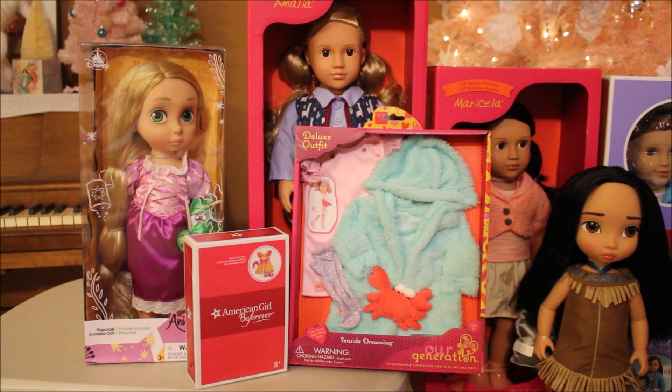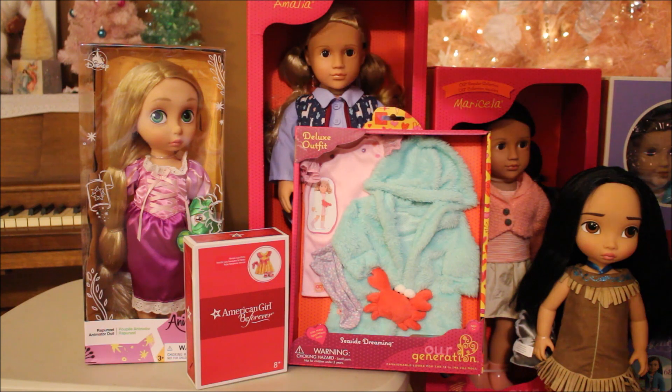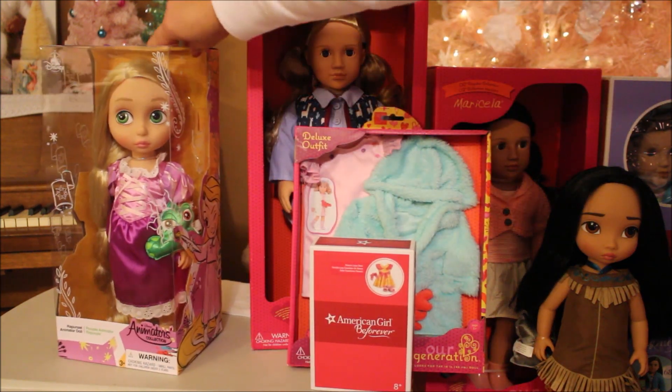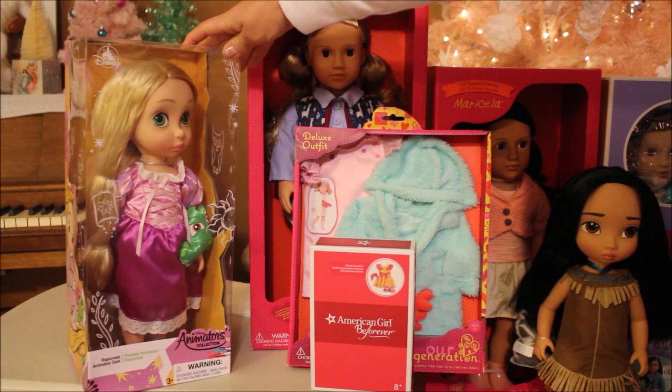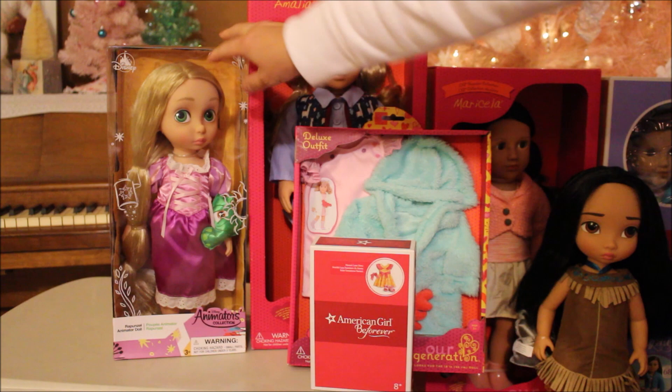It's the day after Christmas and I don't want to wait anymore to open stuff up, so I just have to go with how it looks. On the far left is this beautiful Rapunzel doll — she is an Animator doll that I received from my parents. I love the Animator dolls; I've been wanting them and hopefully I can start sewing again and buy a couple of patterns for them.